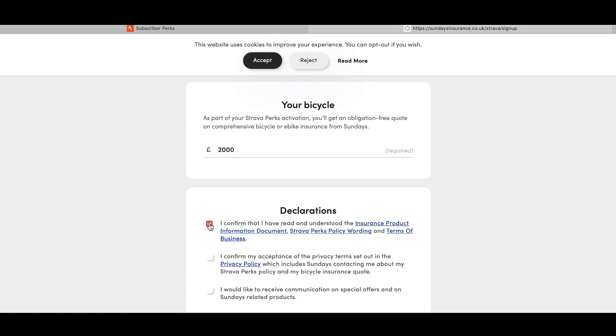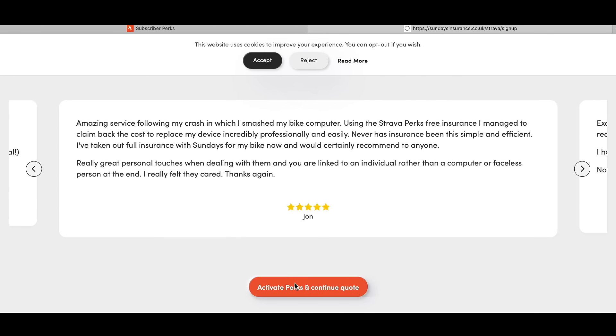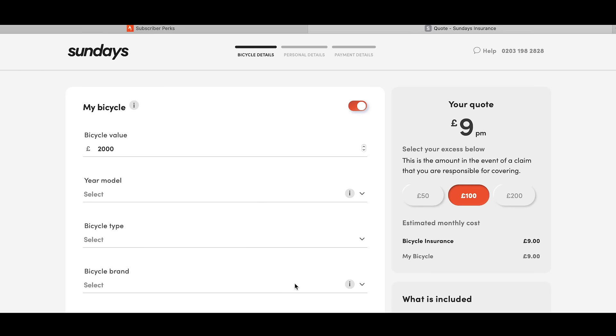Then you just fill in the confirmations. I'm not going to take the communications, and then you press Continue. And there we go — that's my Strava perks activated.